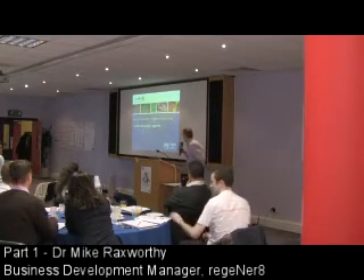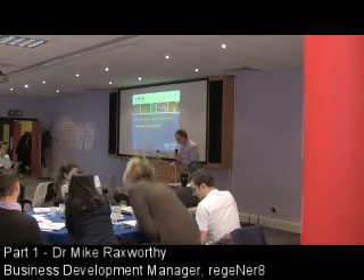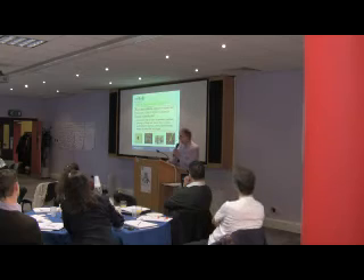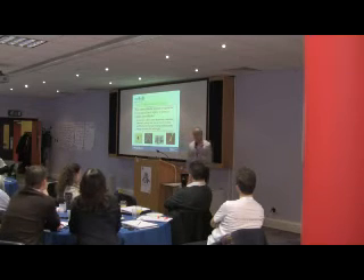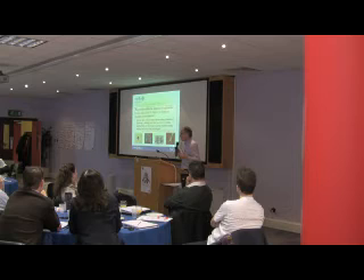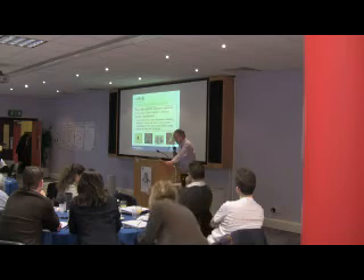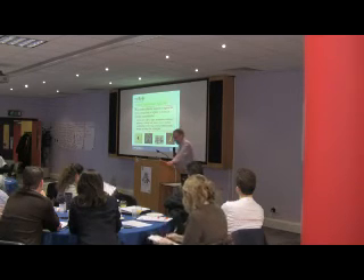Good afternoon. I'm Mike Rexworthy, wearing my Regenerate hat this afternoon. Regenerative medicine replaces or regenerates human cells, tissues, or organs to restore established normal function. People think it's just stem cells, but it's not — we're talking about the means of expanding those cells, processing, delivering them, and tracking where they've gone.